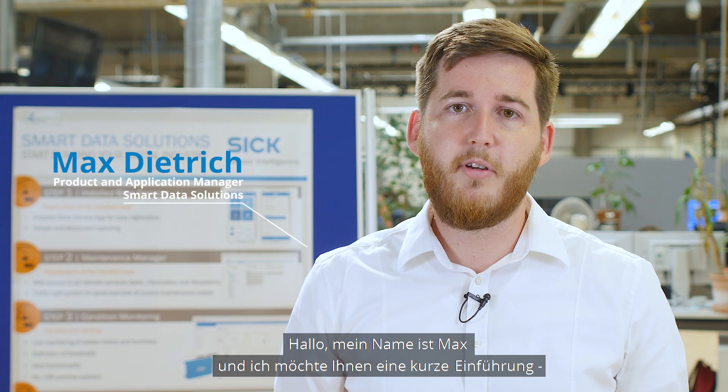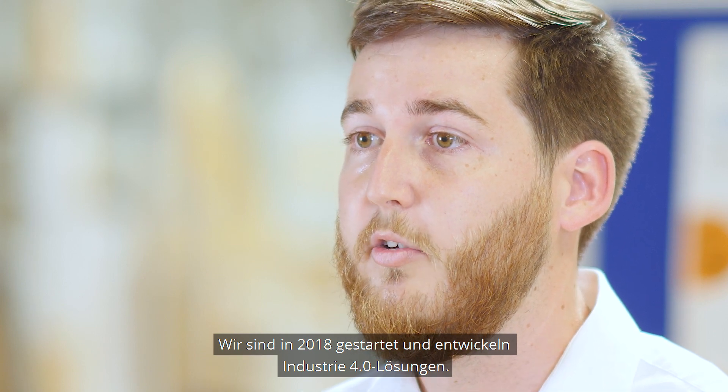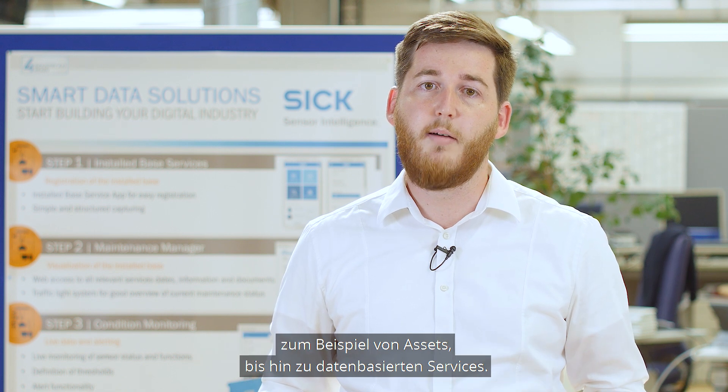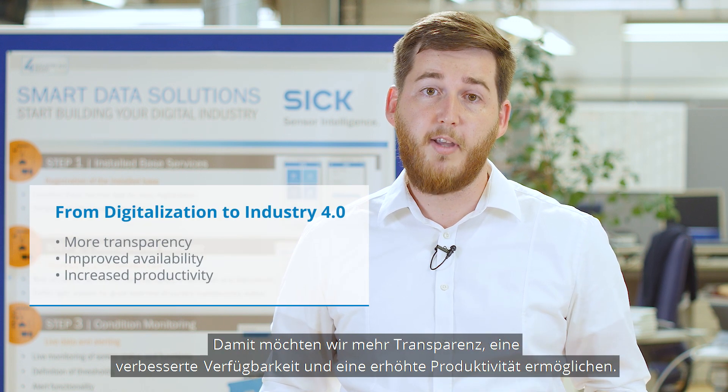Hi, my name is Max and I want to give you a brief introduction to our start-up Smart Data Solutions at SIG. We started in 2018 and we developed Industry 4.0 solutions. Our portfolio is clustered in four steps, starting with products for the digitalization, for example of assets, up to data-driven services. Therewith we want to create more transparency, improved availability, and increase productivity.